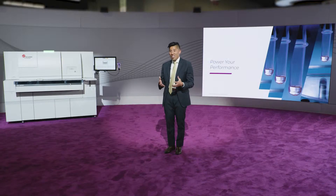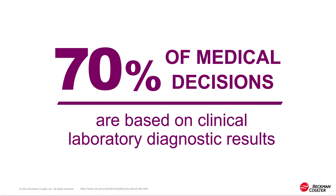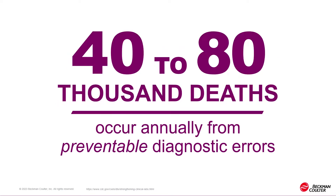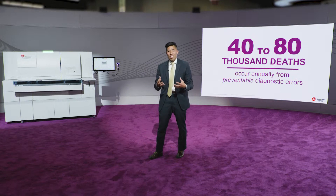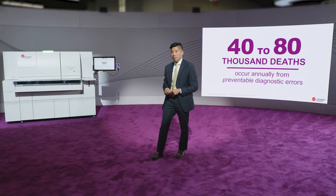We're excited to introduce the DXA 9000. The staffing challenges have become difficult in an ever-changing industry, and the quality standards even more rigorous as physicians, patients, and families expect high-quality results without exception. It's a known statistic that 70% of medical decisions are based on laboratory diagnostic results, and the CDC estimates between 40,000 to 80,000 deaths occur annually from preventable diagnostic errors. The lab has such a critical role in the care continuum, as precise and accurate results are expected to be delivered on time without any exception.